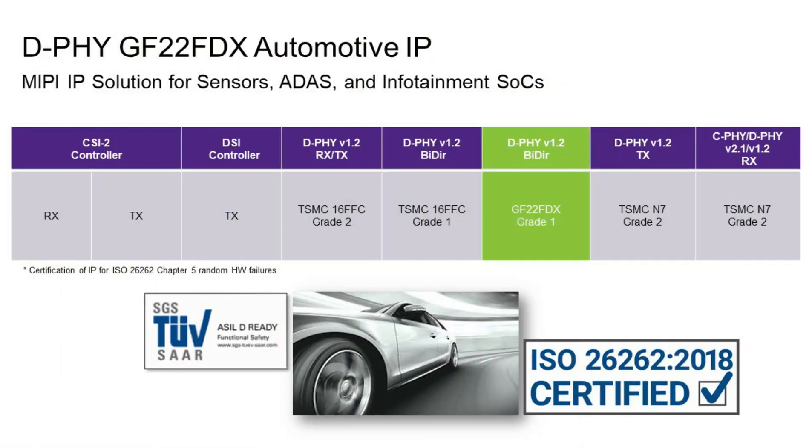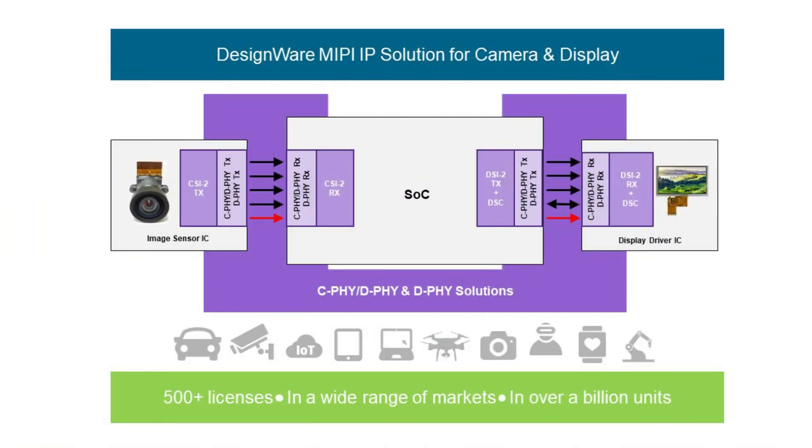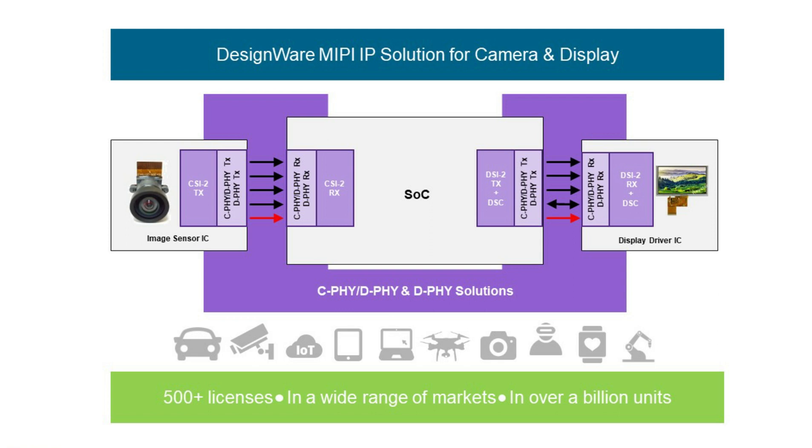That flexibility is very interesting. We have the automotive grade version — ASIL-B ready and grade one — and both PHYs pair with our commercial and automotive-grade controllers, enabling a complete solution. Besides GF22, we also have the ability to service requirements for UMC 22ULP as well as TSMC ULL and ULP. If you are planning your next design in 22 nanometer and need a proven solution, Synopsys has a complete interoperable solution with controllers and PHYs in 22 nanometer.